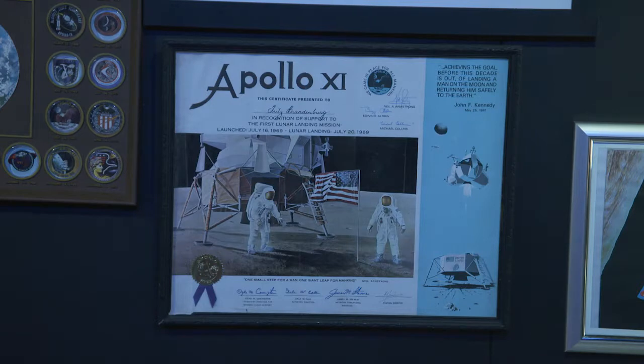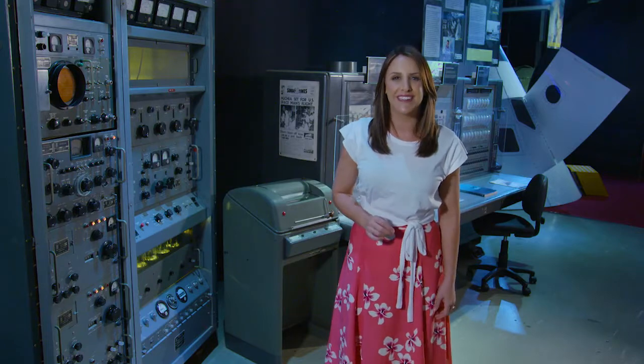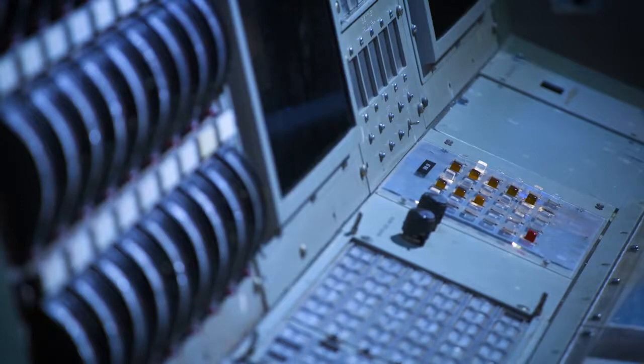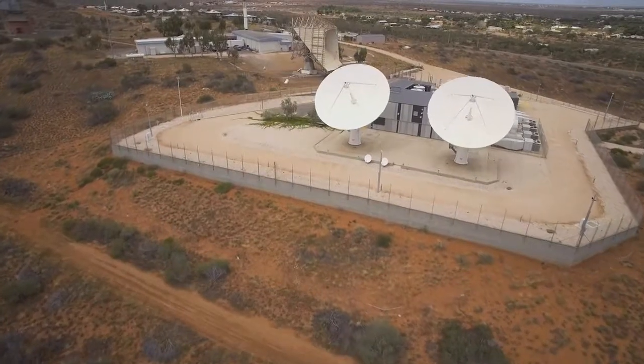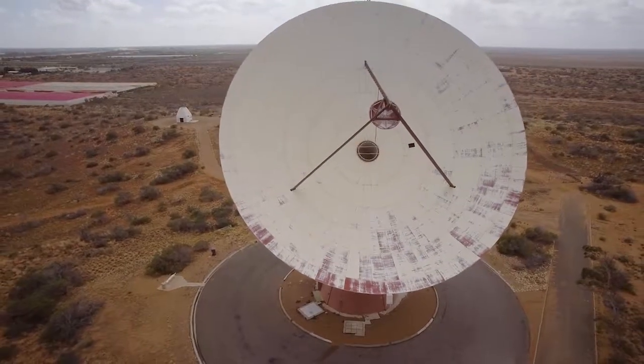The first man to walk on the moon was, of course, his colleague Neil Armstrong, who stepped out of Apollo 11 just nine minutes earlier. The museum houses historical parts of both the Carnarvon Tracking Station and the OTC Satellite Earth Station, each playing very important roles in the early space industry.